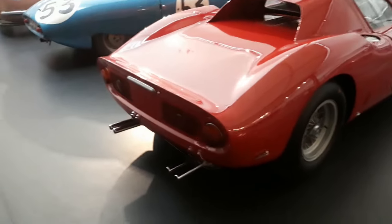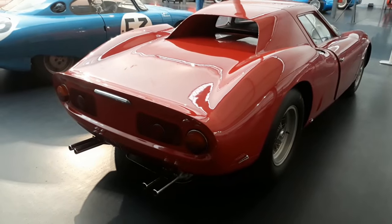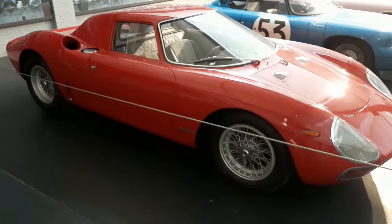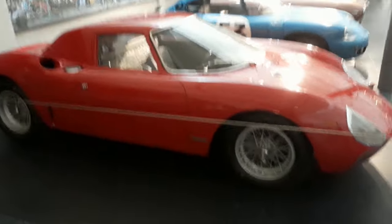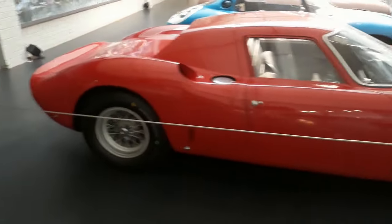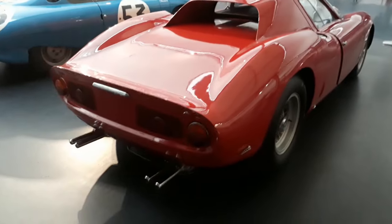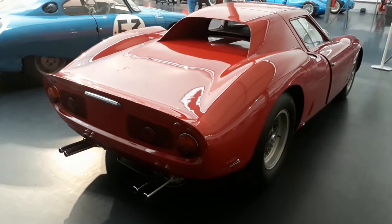The 1965 winning car was driven by Jochen Rindt, the future Formula One world champion of 1970. He was the only posthumous Formula One world champion, as he was tragically killed in a crash during practice at the Italian Grand Prix on 5th September 1970. The second driver was another F1 pilot, Maston Gregory. According to memoirs, the 1965 Le Mans was not easy for the winning car number 21.